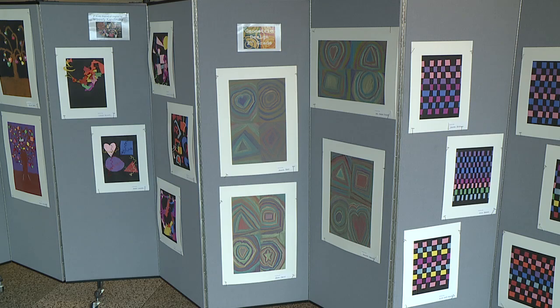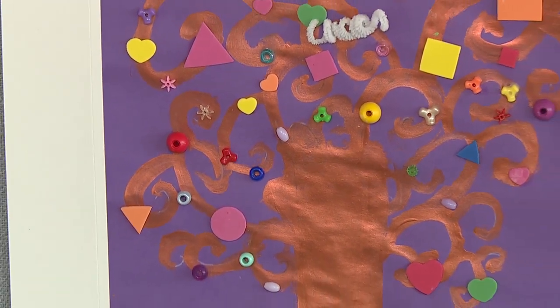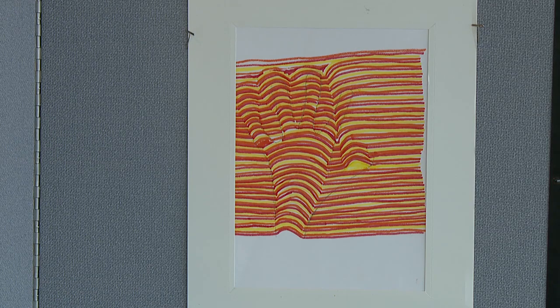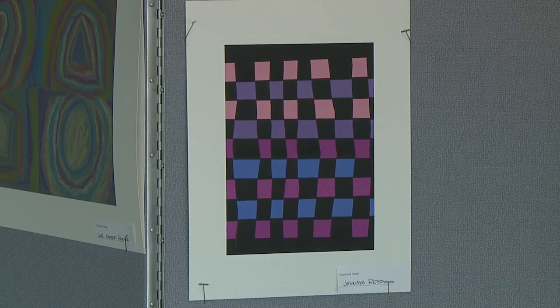We've learned a lot of different artists this year. We learned Claude Monet, Vincent Van Gogh. We had some Tree of Life by Klimt. We also did some Kandinsky. The students learned about abstract art, and they learned about some geometric patterns. A lot of different things they've learned over the year.